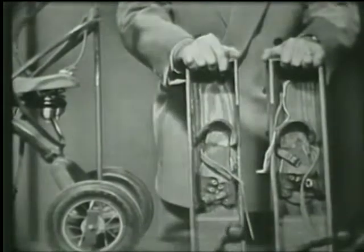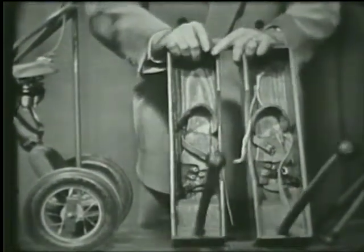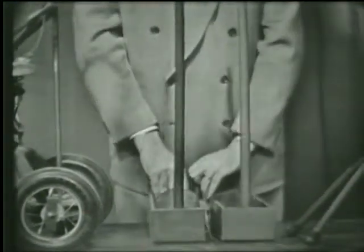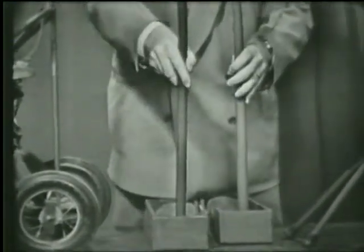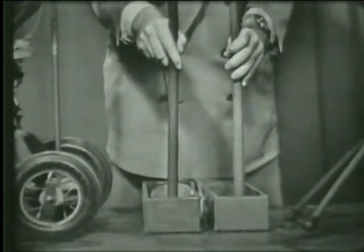Want to go skiing? These are children's skis, but not for snow. We strap their feet in as you do with some skis, but these are for walking. Various corrective actions.